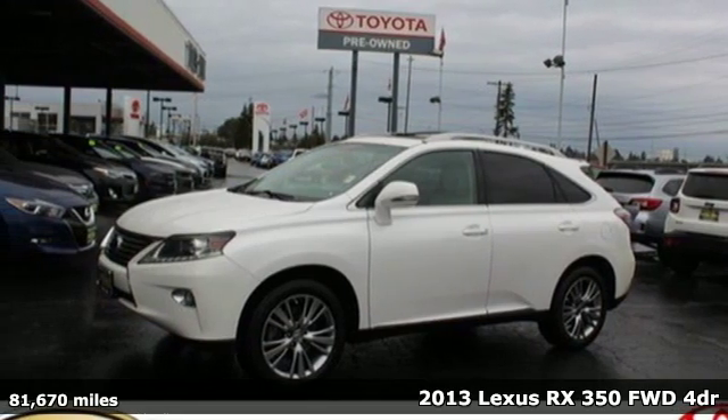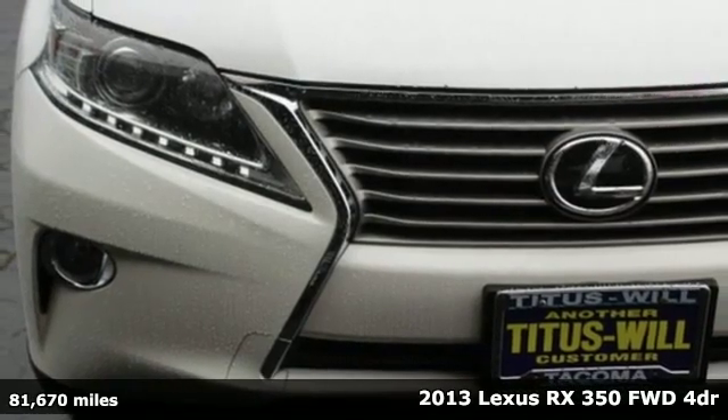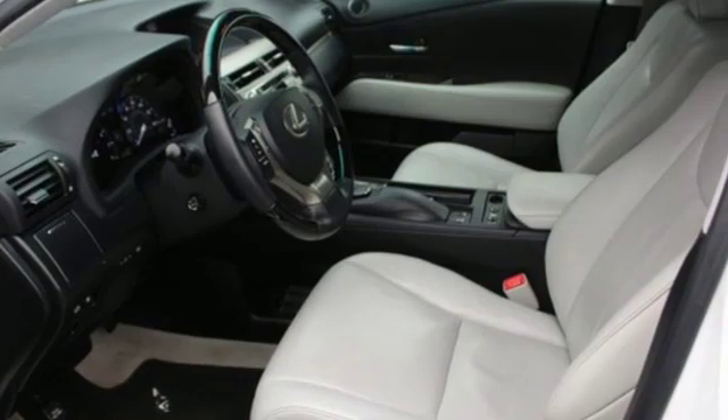Here's a 2013 Lexus RX 350. Live a lifestyle that leaves a lasting impression in this Lexus. It comes with great features you'll love.